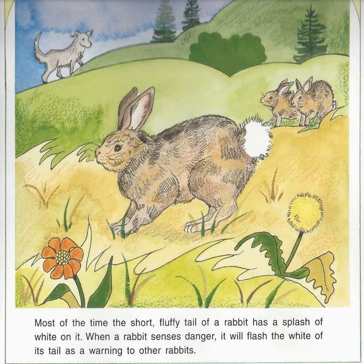Most of the time, the short fluffy tail of a rabbit has a splash of white on it. When a rabbit senses danger, it will flash the white of its tail as a warning to other rabbits.